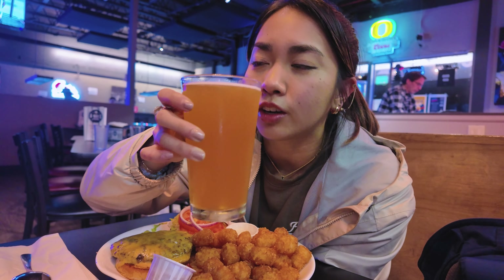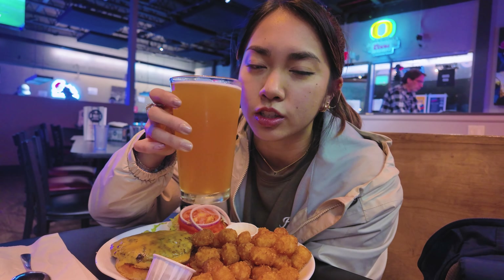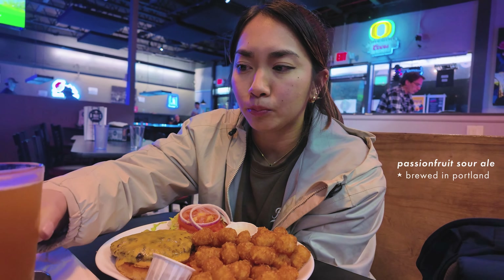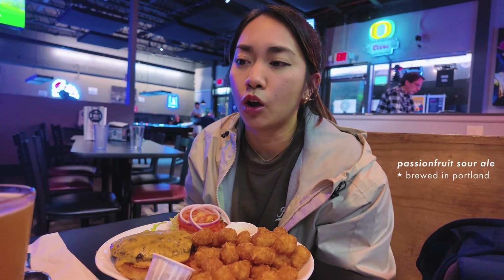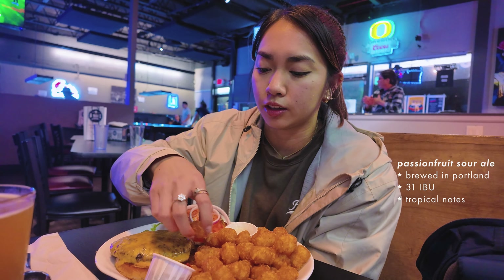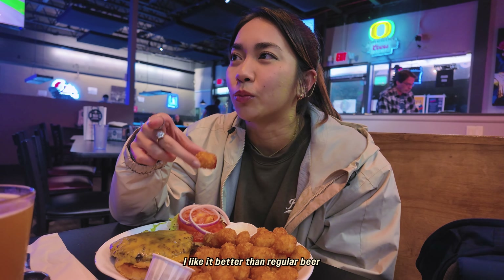Jack got some beer. I'm going to take a small little sip — I don't even like beer. It's a passion fruit sour ale. It's like kombucha. 31 IBU. That's actually kind of good — tropical, tart, crisp. I like it better than regular beer.